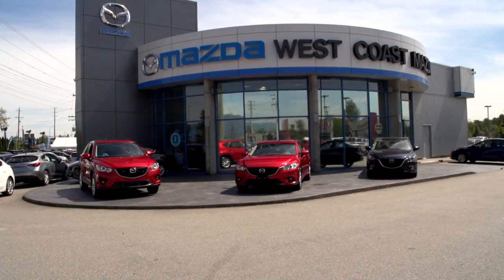I'm Brad Hanson for West Coast Mazda. If you'd like a little bit of pre-owned zoom zoom in your life, come on down to West Coast Mazda. We're just across the bridge in Maple Ridge.